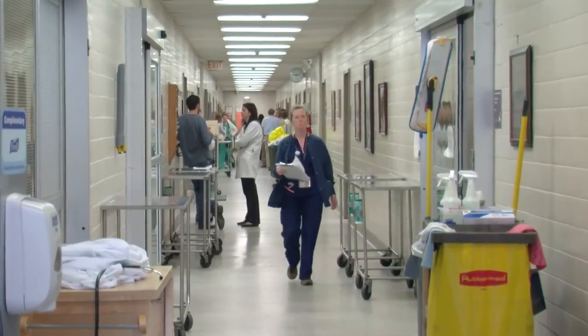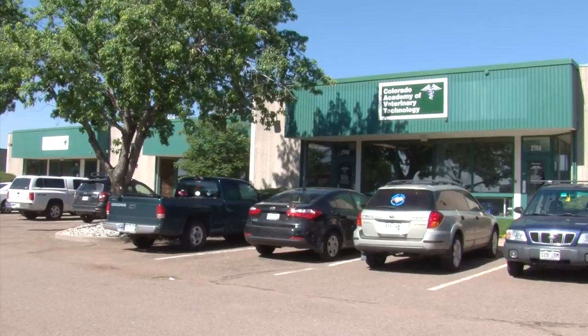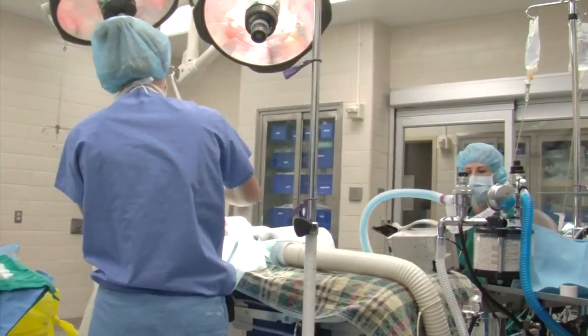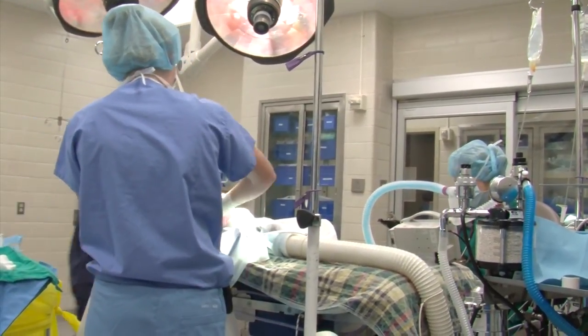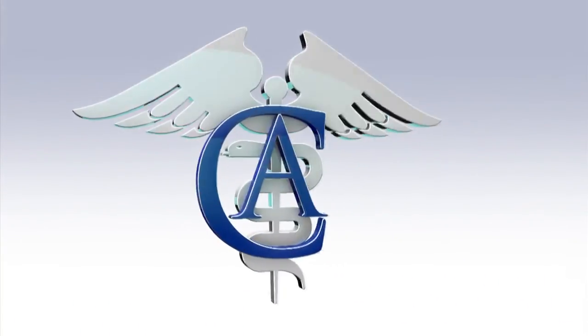So if working in animal medicine is your passion, we're here to help you learn how to become a certified member of the veterinary profession. Call today for a tour of our school or to learn more about this exciting career choice at the Colorado Academy of Veterinary Technology.